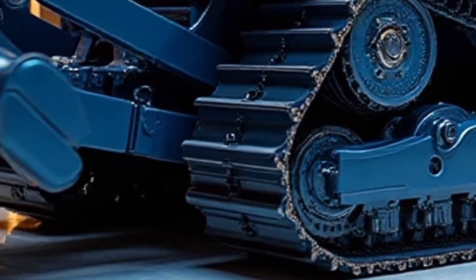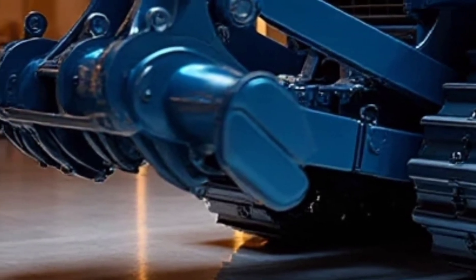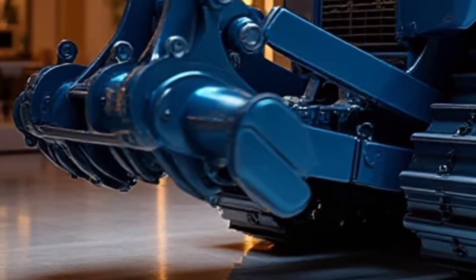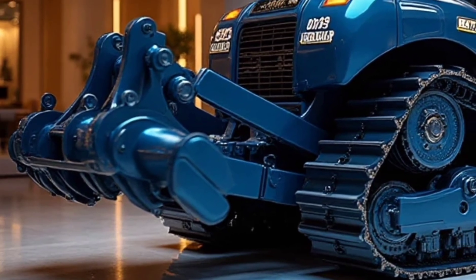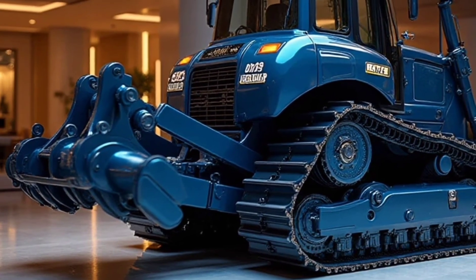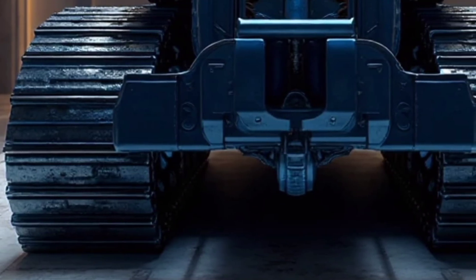What makes the 2026 Caterpillar D19 truly stand out is the way it blends raw power with environmental responsibility. Caterpillar has invested in hybrid technology and advanced fuel systems, reducing emissions and improving efficiency. This balance ensures that contractors not only get the strongest machine in its class, but also one that meets the growing demand for sustainability in construction and mining projects.